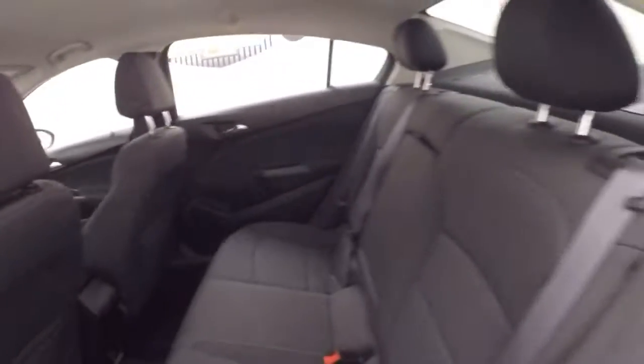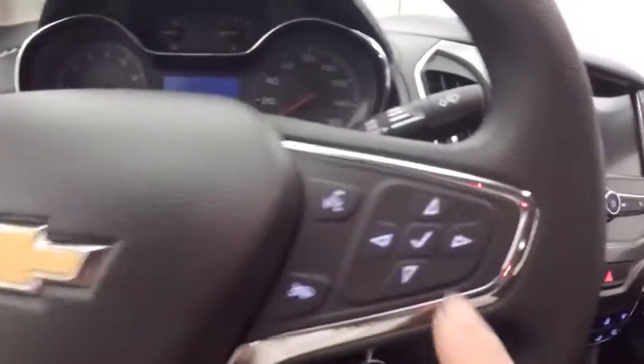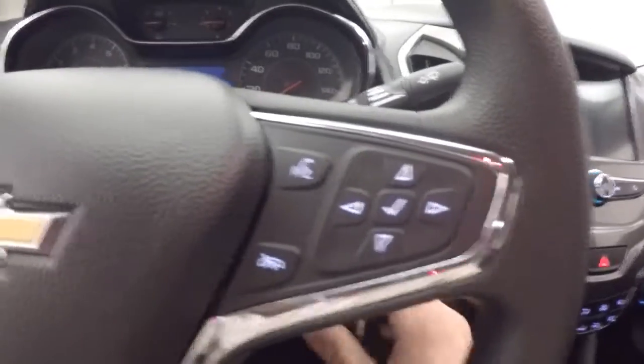The interior is in great shape. Plenty of room for passengers. Up front you have all your controls on the door. Manual seats. And on the steering wheel you have cruise control, Bluetooth, stereo, and your information and menu buttons.